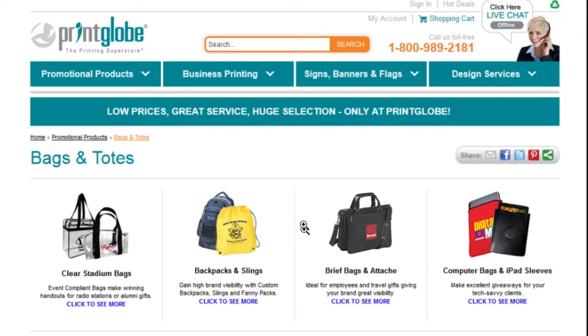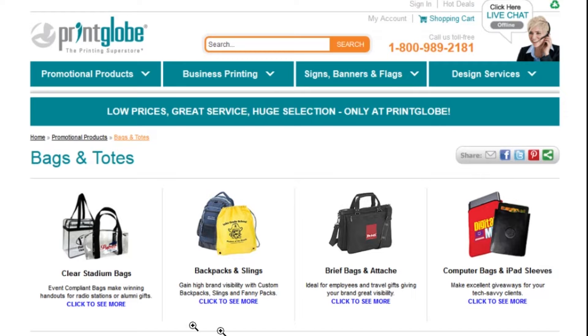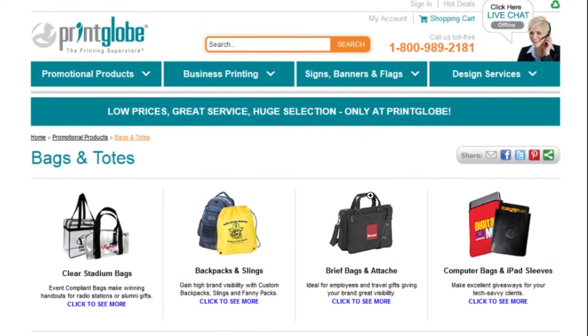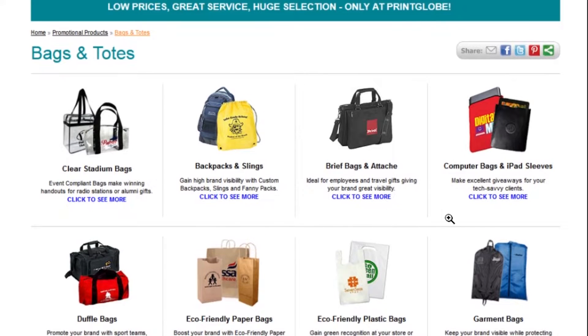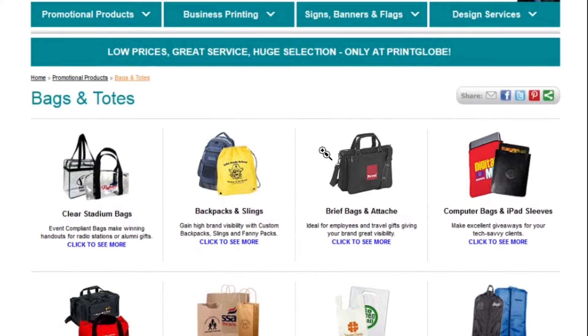This is the first navigation Prince Globe used — a grid-only navigation. They tried using just a grid to see if it would increase conversions. As you scroll, you can see all the products are in grid form. However, this navigation didn't increase conversion at all, so Prince Globe decided to change from the grid-only to something else.